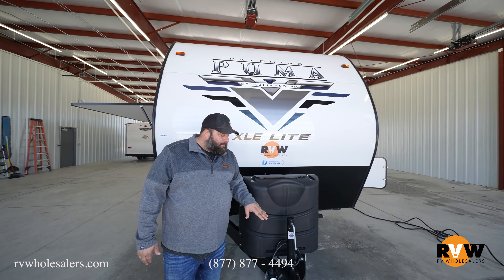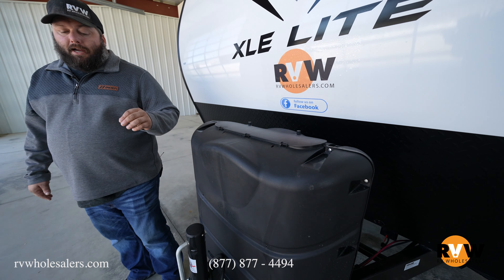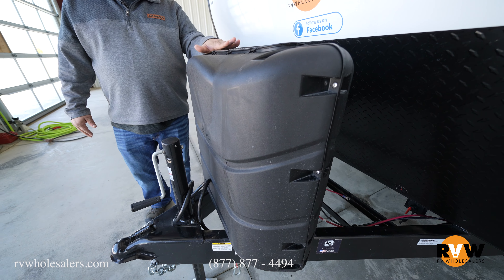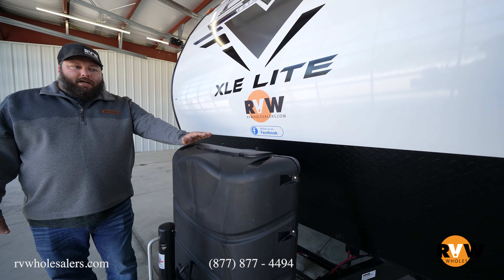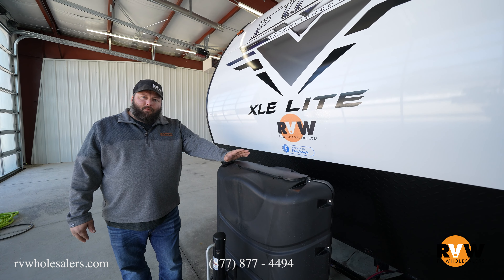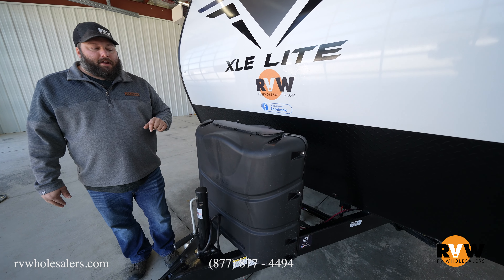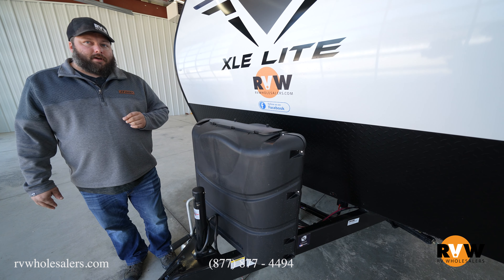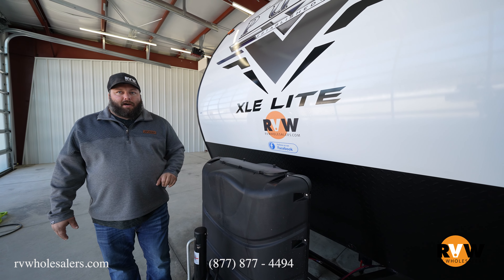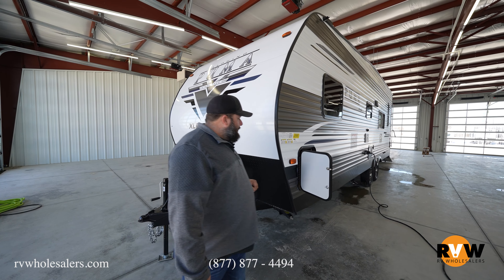This one has a manual tongue jack, but there is a power package option that includes an electric tongue jack. It comes standard with two 20-pound LP cylinders, but you can option in two 30-pound cylinders instead — ask your sales representative about that if it's important to you.